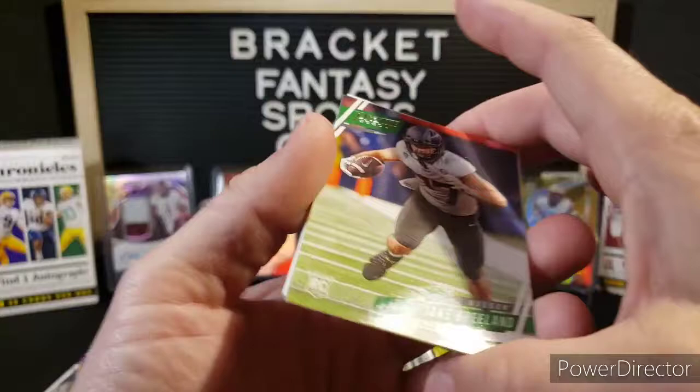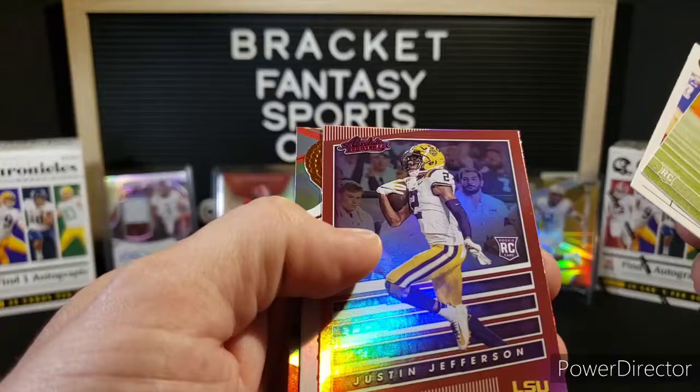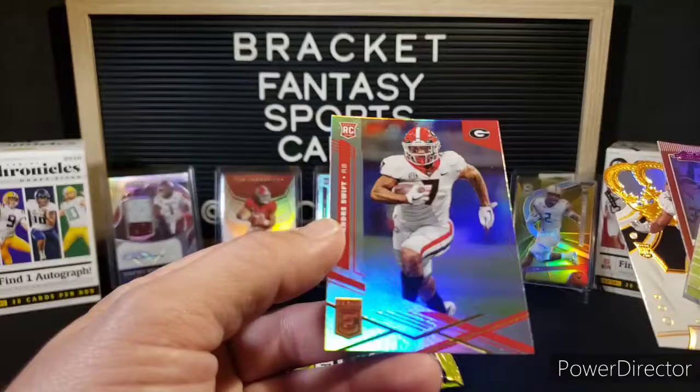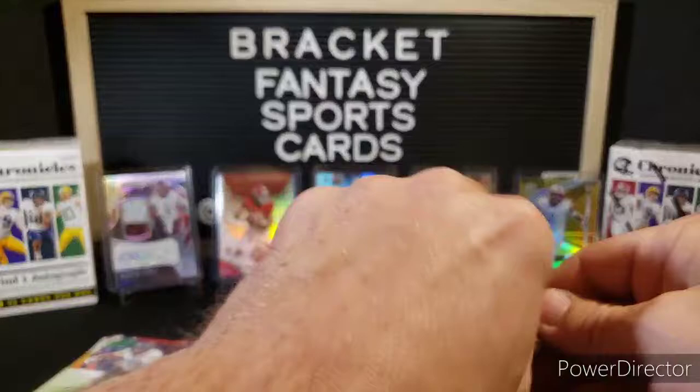Second pack. Jake Breland. Salvin Ahmed. Justin Jefferson — this is the Red Parallel, which is retail exclusive. Chase Claypool. And DeAndre Swift from Elite, so racking up the Swifts.